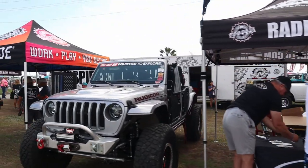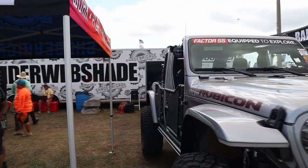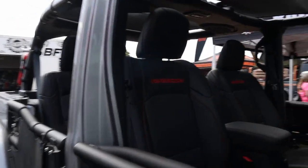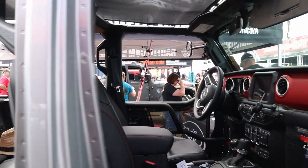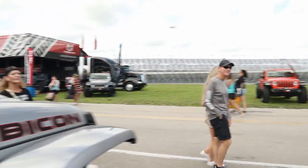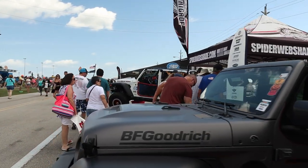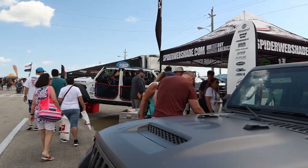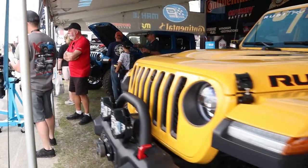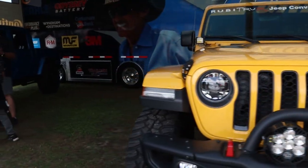Over at radflow.com, here's another JLU Rubicon with a Warn winch and Factor 55 — pretty slick. Another 8-speed; everybody's got 8-speeds nowadays. I can kind of relate though — on my way in I was in stop-and-go traffic with my pretty stiff clutch and my left leg is worn out. Another JLU Rubicon with more of those Baja Designs lights — I'd love to know how much those cost.